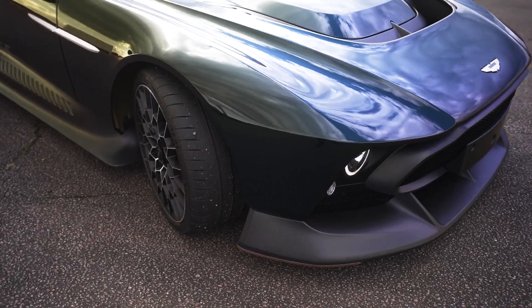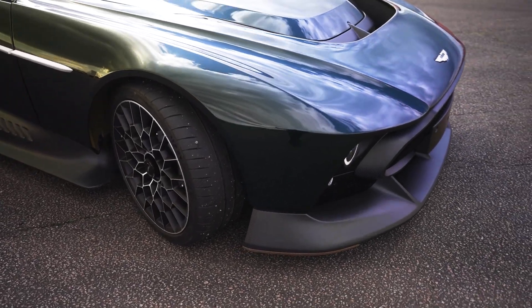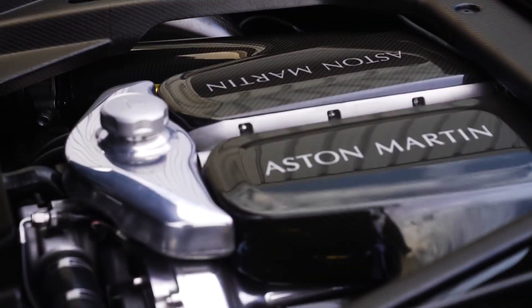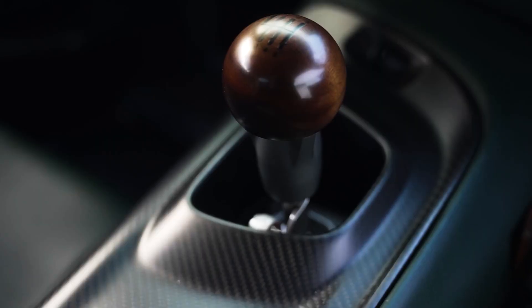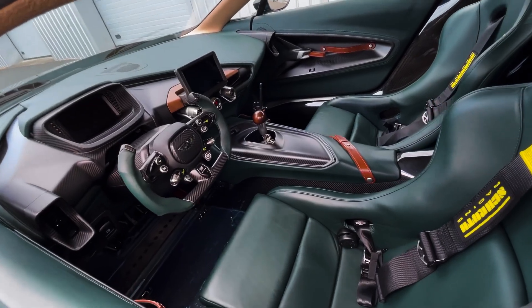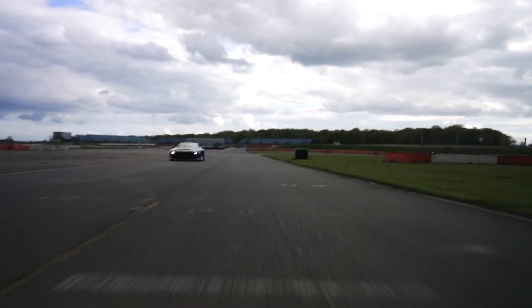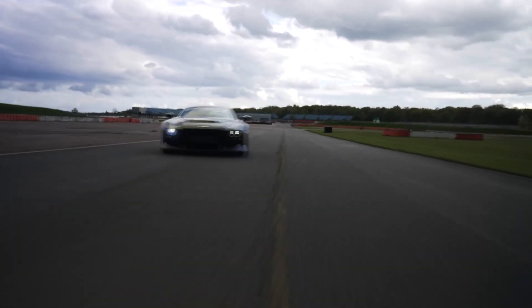The dark green paintwork and unique wheels complement the vintage design. The build is powered by a naturally aspirated 7.3-liter V12 with a maximum output of 836 horsepower and a six-speed manual gearbox, making the Victor the most expensive and most powerful road-legal Aston Martin with a manual transmission, priced at $2.3 million dollars.